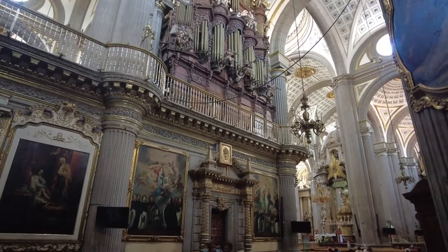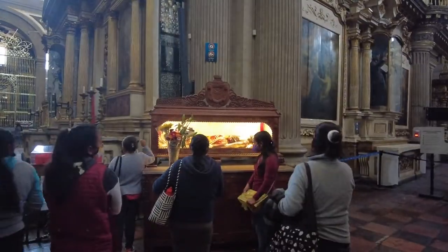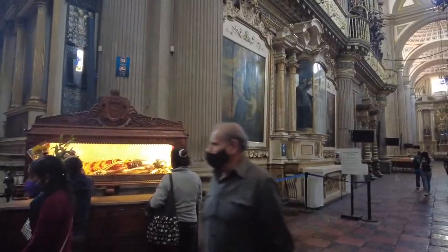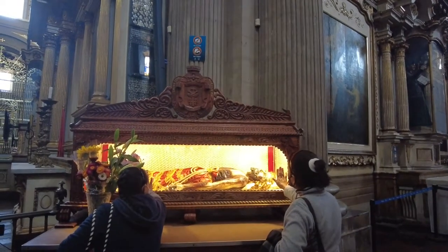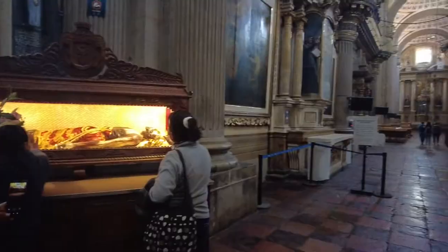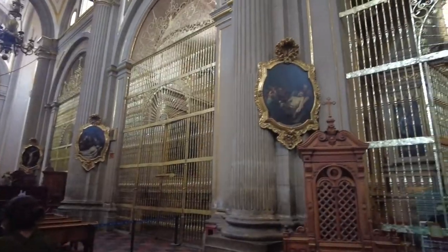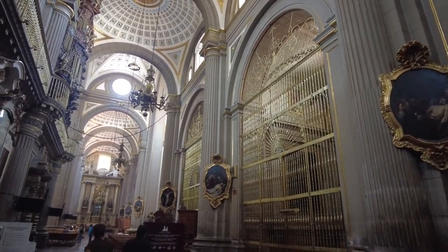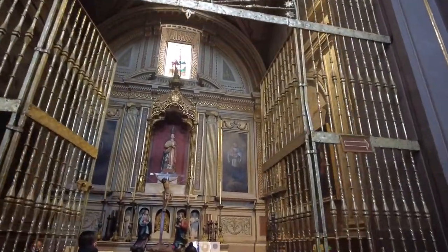Now I'm going to take another view of the massive organ on the right side. Here we have a group of indigenous women that are fascinated by this replica of Christ. Here we have another view of some of the stations of the cross and part of the seven chapels on each side. However, one chapel has been converted into a souvenir shop.